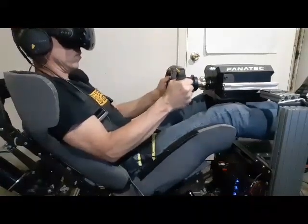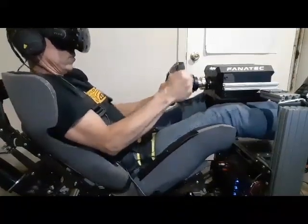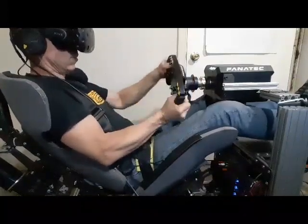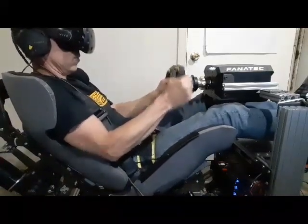Heavy braking now, entering right-hand in fourth gear, left-hand in third gear. Now accelerating again with all the power of the 919 hybrid. In total we have about 900 horsepower on the acceleration — 500 from the combustion engine and over 400 from the electric motor on the front axle.